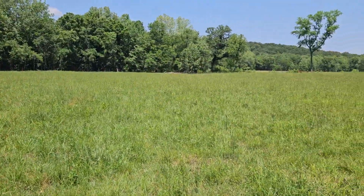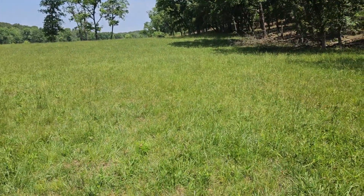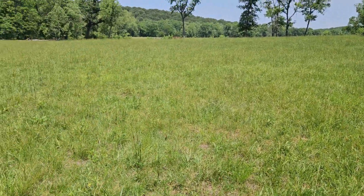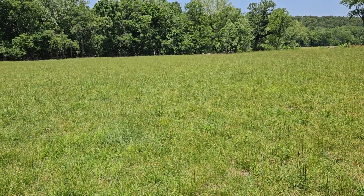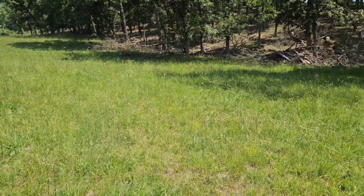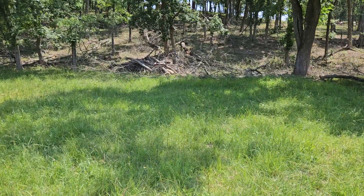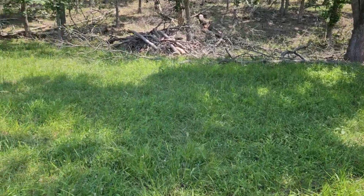Now we're going to stay on top of them with the sheep and goats and hopefully not have to brush hog — maybe every couple years. You could go brush hog if you're not getting all the way on top of them, but from what we've seen with the goats and the sheep herd, you can completely eliminate brush hogging. If you had just sheep, I don't think you could get there when you have this many tree sprouts. This field is covered in tree sprouts, so it'd be hard for the sheep to get on top of that by themselves.